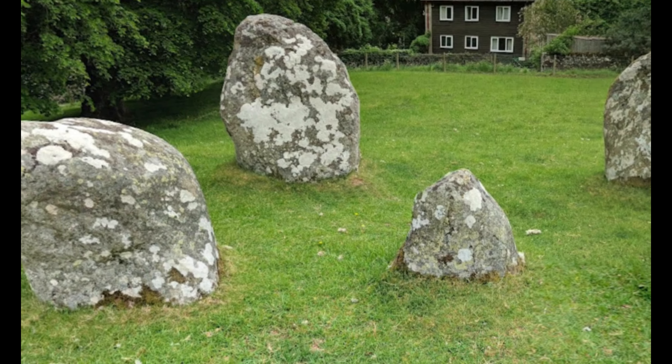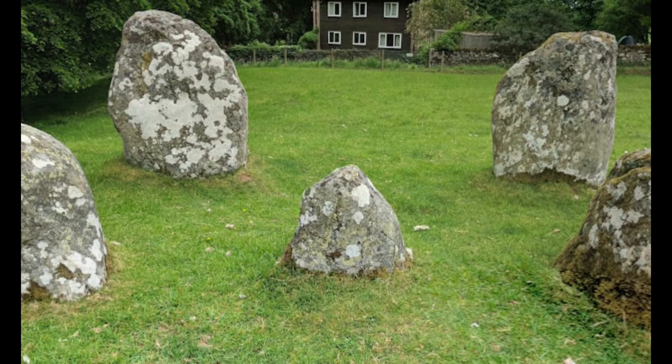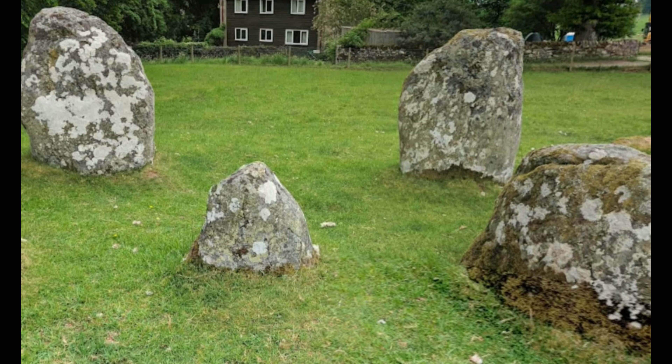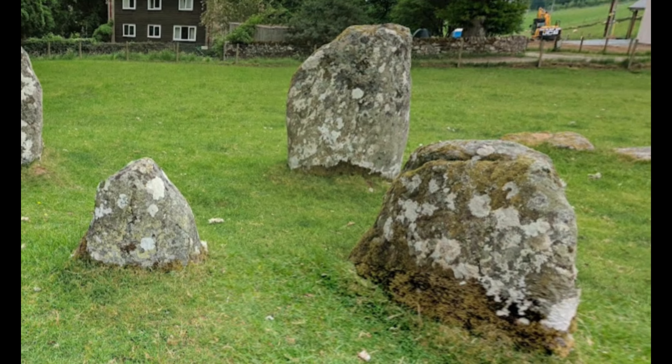He was the author of numerous books and articles, presenting details of stone circles such as Stonehenge and Avebury, and exploring their social, cultural and astronomical significances. His work often combined archaeological evidence with folklore and historical records. He mentions this stone circle in his book, The Stone Circles of the British Isles, which was first published in 1976. This stone circle was excavated in 1965.